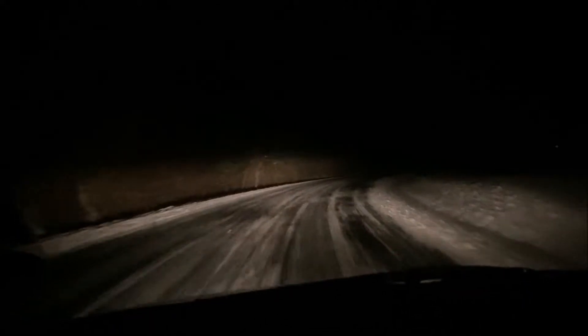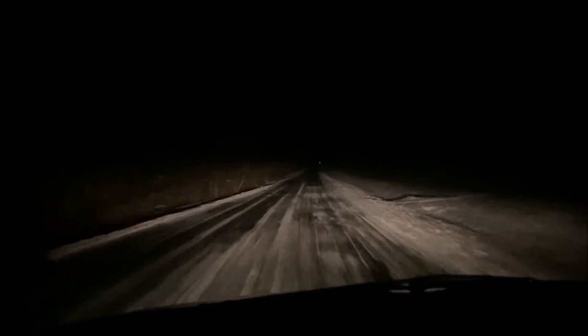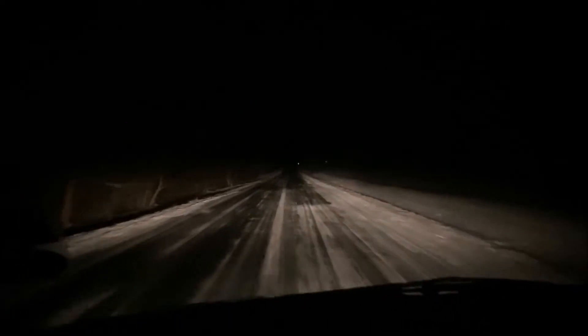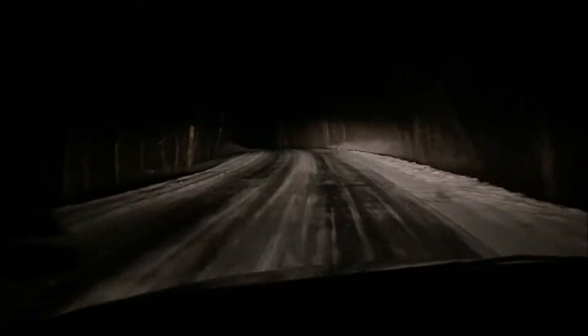Good morning, guys. We are out here at Kettle Moraine's Northern Unit, about an hour away from where I live, way back in the boonies. We're out here to do a 12-mile long run, and oh boy, is it cold. We're looking at about negative 12 right now. Roads are just full of black ice — you've got to be very careful out here. A lot of elevation gain here, that's why I traveled this far to get these runs in. Beautiful area, but I've got to be careful on these roads.